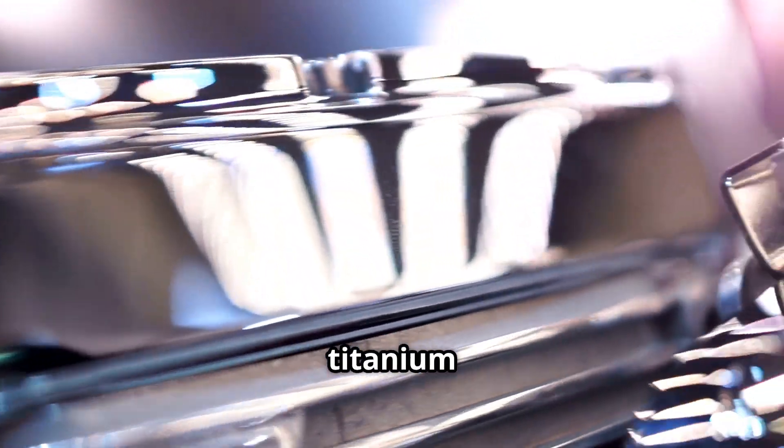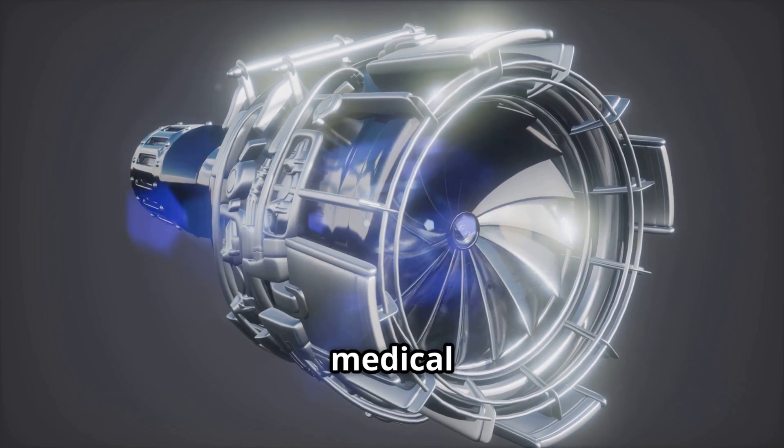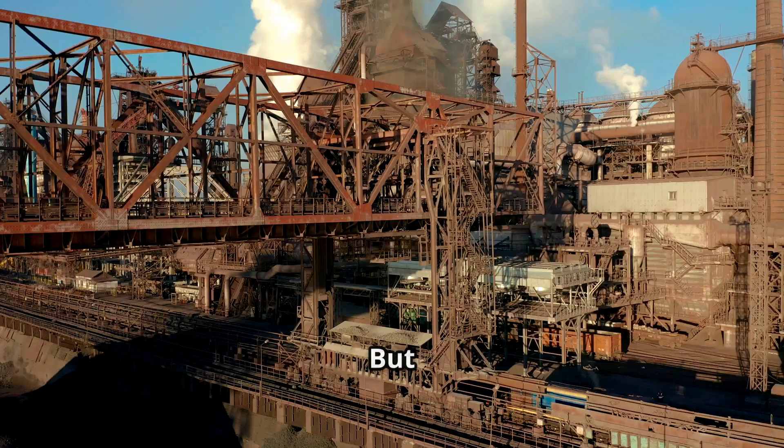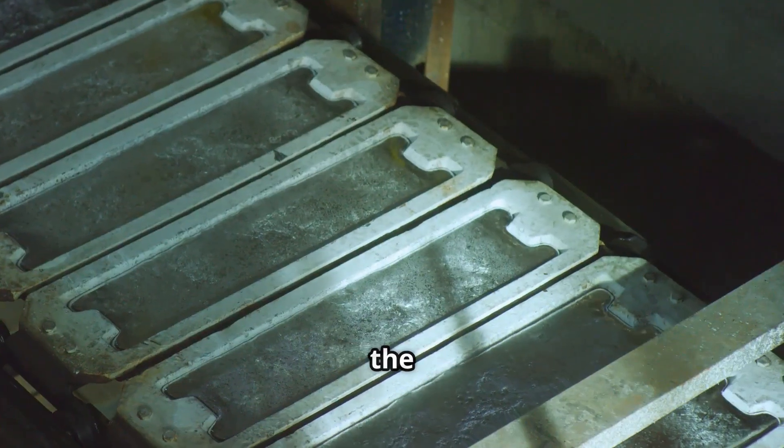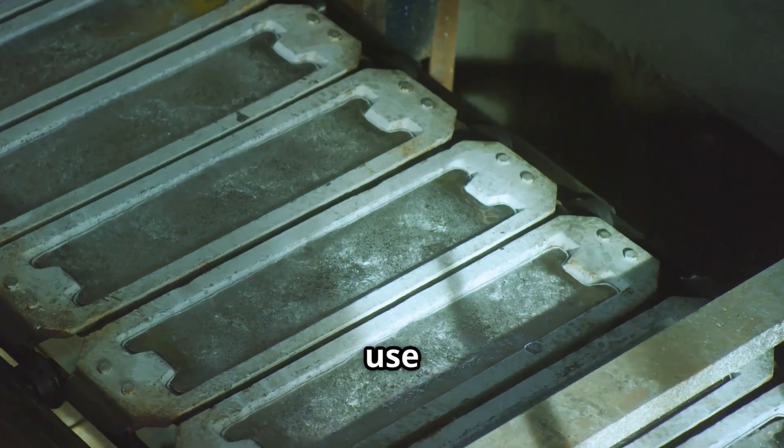The strength and elegance of titanium are captivating. This remarkable metal is essential in aerospace, medical implants and luxury watches. But how is it made? Let's explore the intricate process, transforming raw ore into the versatile material we use today.